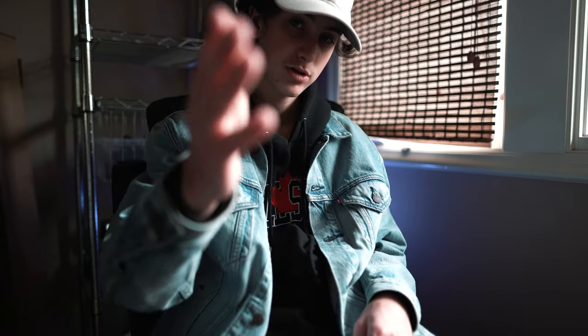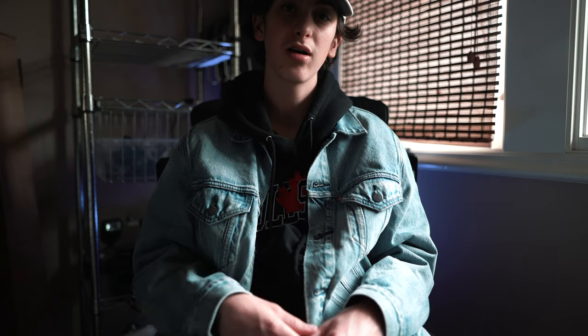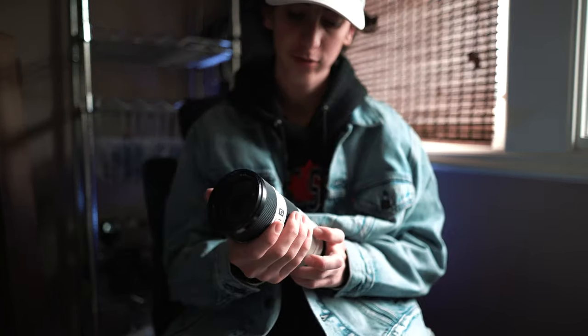Next we have the Sigma 24mm 1.4. I'm currently shooting on that right now on my Sony A7 Mark III — this is my main setup. I typically use this for a lot of photos, mainly portraits, cars, and landscape. It's a little bit bigger and heavier, but still not bad — I can carry it around all day. It does have a little bit of distortion, but I do love this lens. It came in around $900, so it's a little pricey, but also a very big bang for your buck.